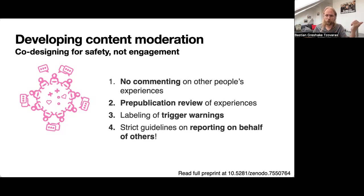There's also a labeling of trigger warnings, similar to what you find on networks such as Mastodon these days. And last but not least, there are strict guidelines on how you can report on behalf of others, because we recognize — including our autistic community members — that some autistic people cannot speak for themselves without support. But at the same time, autistic people are often being talked about in very disrespectful ways by third parties. So how do we handle this?